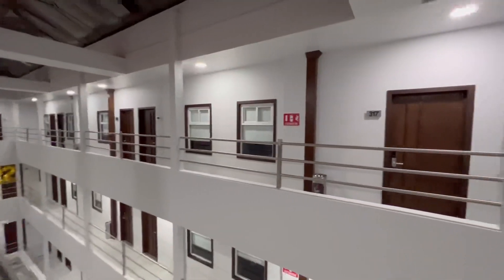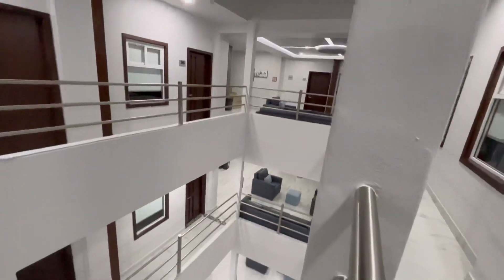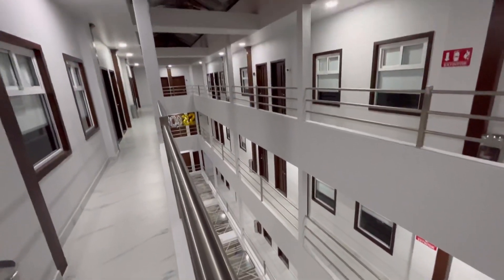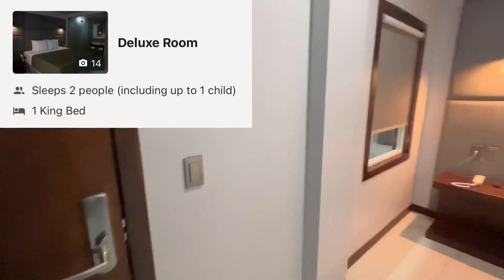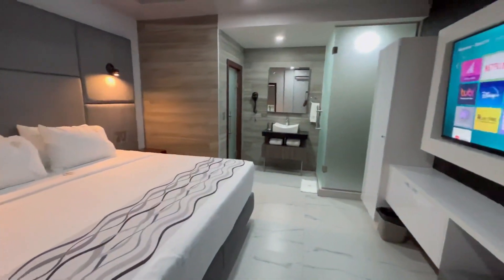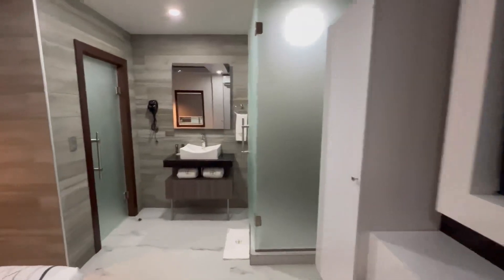Although this hotel has five stories, only three of them are hotel rooms. I prefer the upper level, which is the third level, because you will not hear any footsteps from upstairs in the middle of the night, even though on the roof is actually a restaurant. They have two types of rooms: one is called the deluxe room, while the other one is called the deluxe double room. Mine is a deluxe room which has a king-size bed. One thing I really like about this hotel room is that the design is really modern and the TV is huge.